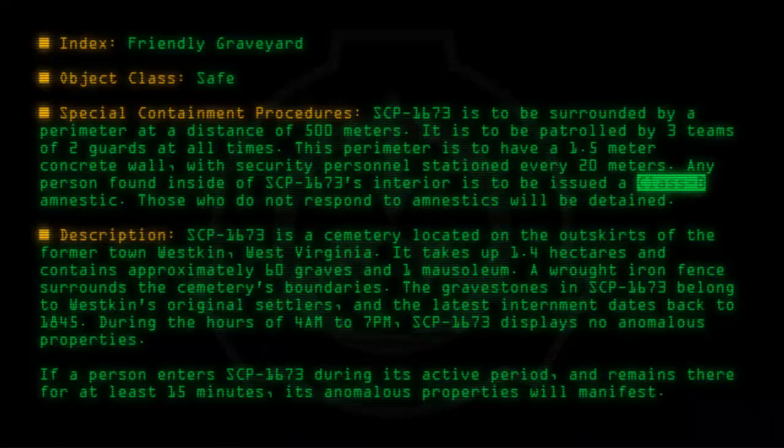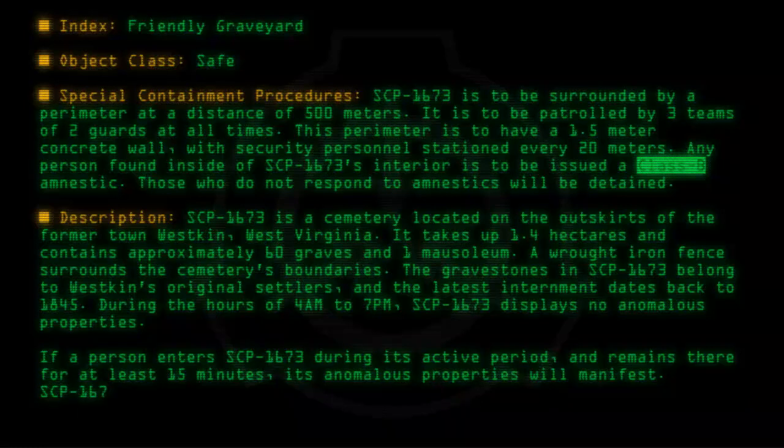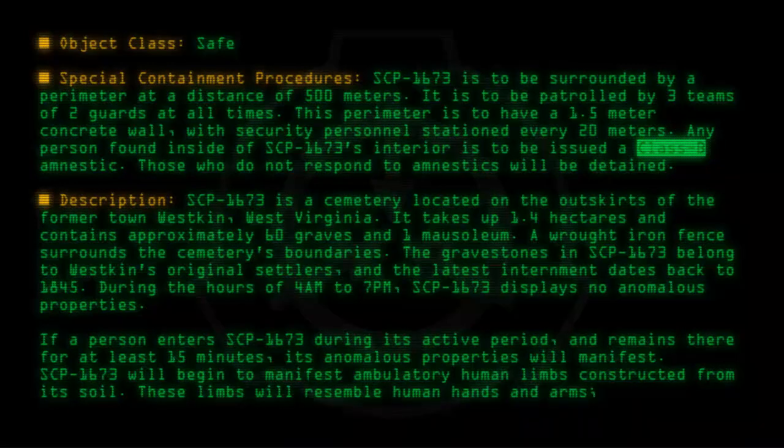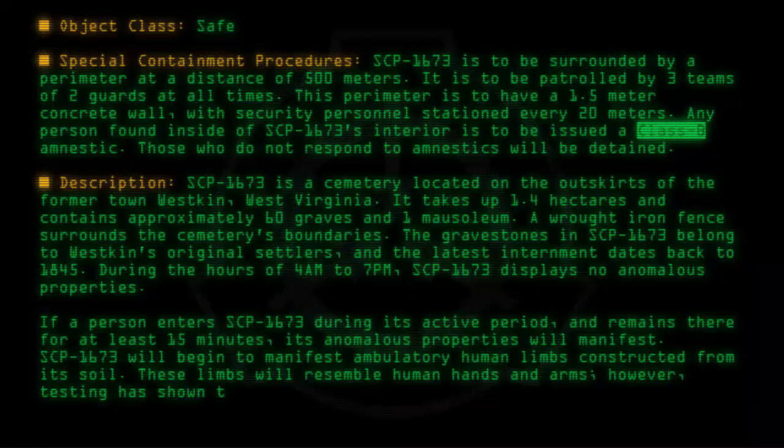SCP-1673 will begin to manifest ambulatory human limbs constructed from its soil. These limbs will resemble human hands and arms; however, testing has shown that they contain no human biological material whatsoever.